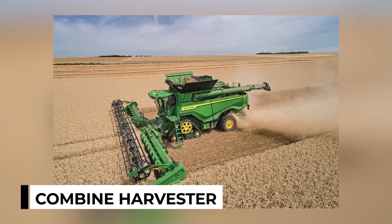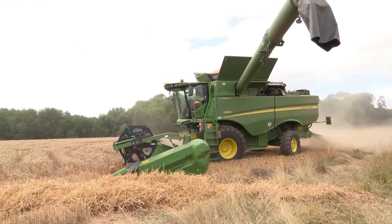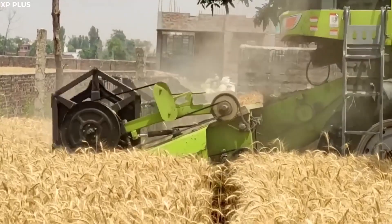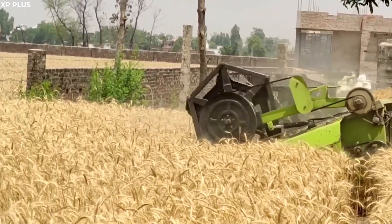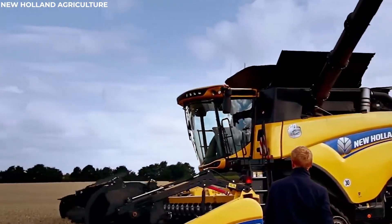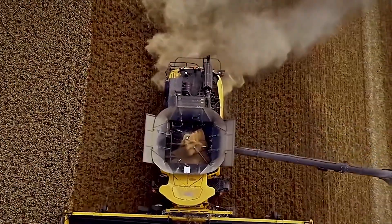Combine Harvester. In the golden expanse of ripening grain, the combine harvester roars to life, ready to transform the fields. This versatile machine, a true marvel of agricultural engineering, is designed to handle a variety of grain crops. As it begins its journey down the rows, the combine harvester demonstrates its impressive ability to streamline the harvesting process.